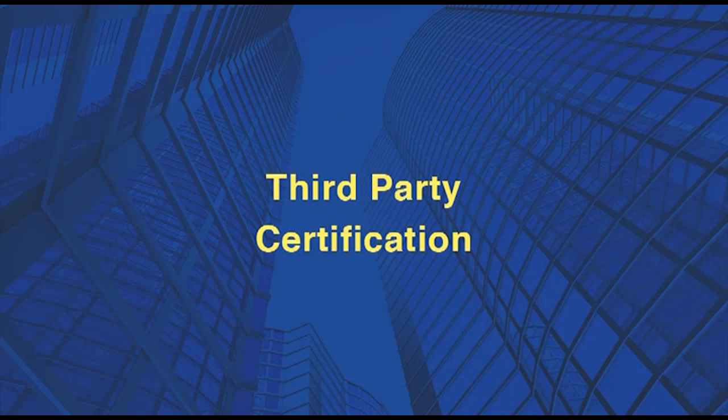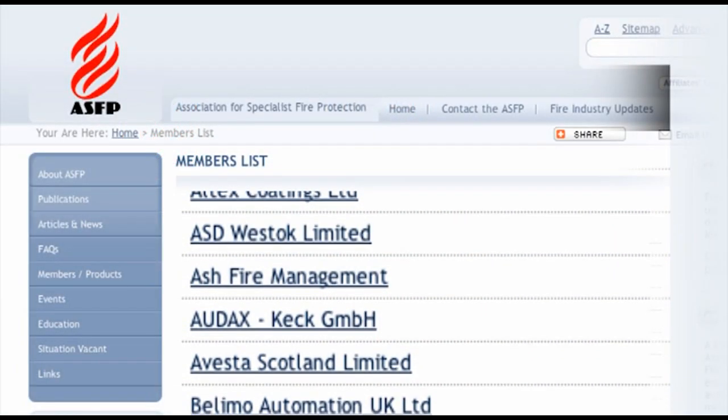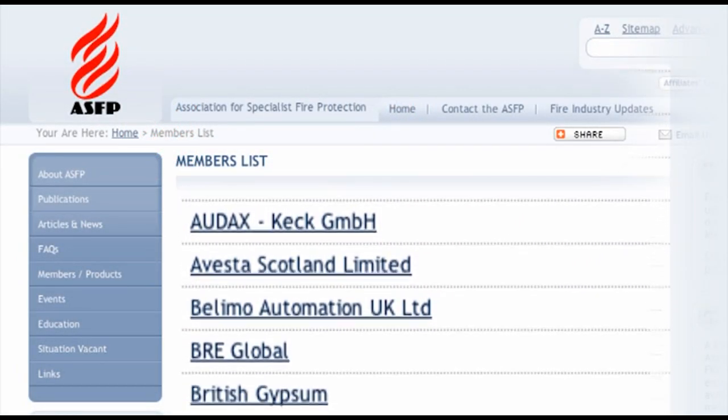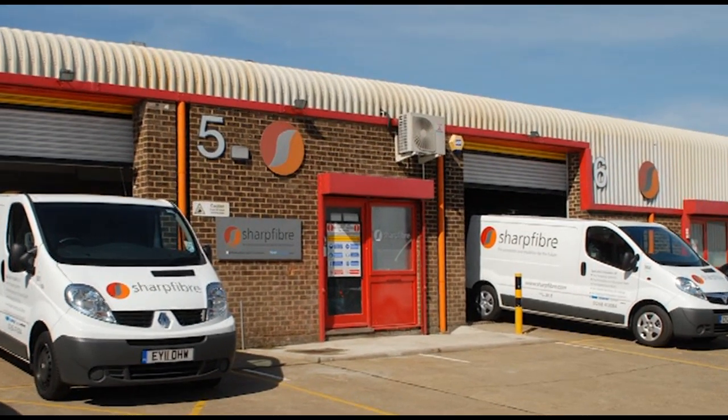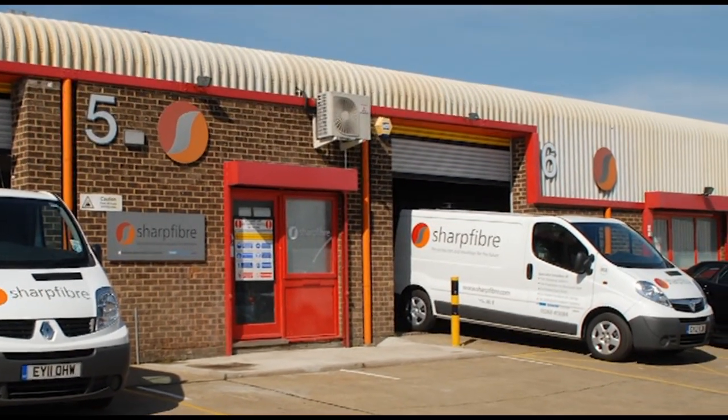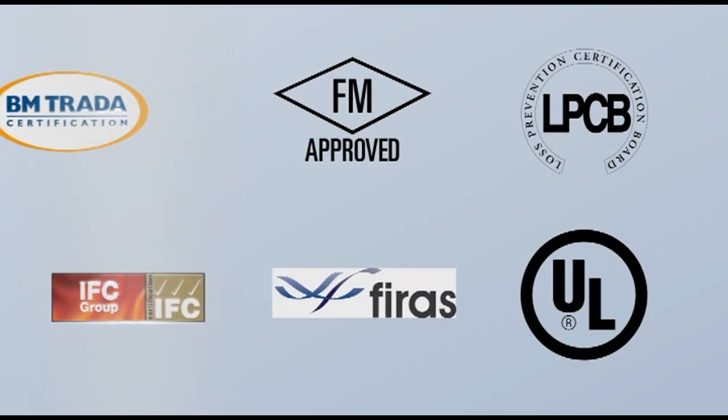Passive fire protection products should be fit for purpose, properly installed and maintained in accordance with the manufacturer's instructions and relevant standards. Third-party certification schemes for passive fire protection products and installers are an effective and independent means of confirming quality, reliability and safety. Third-party certificated products and installers are regularly audited by the certification bodies to ensure that standards are maintained.